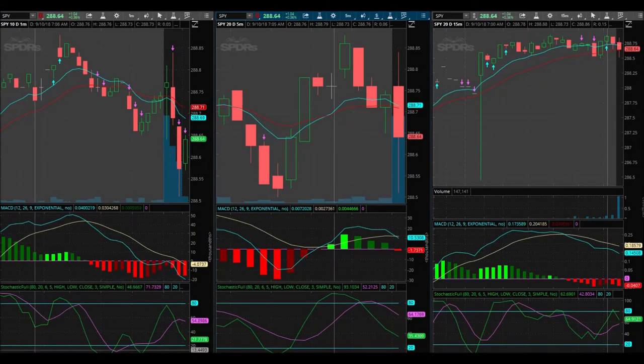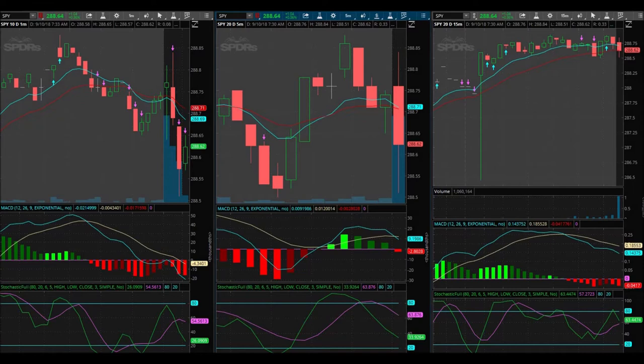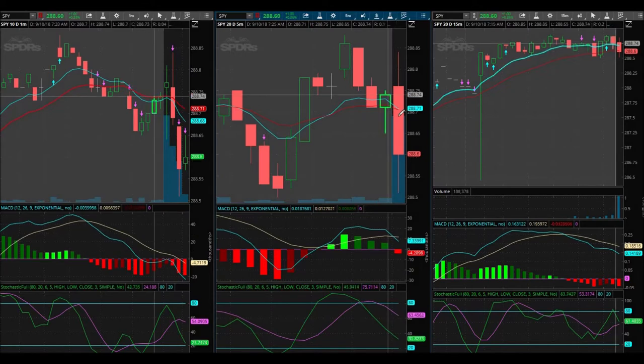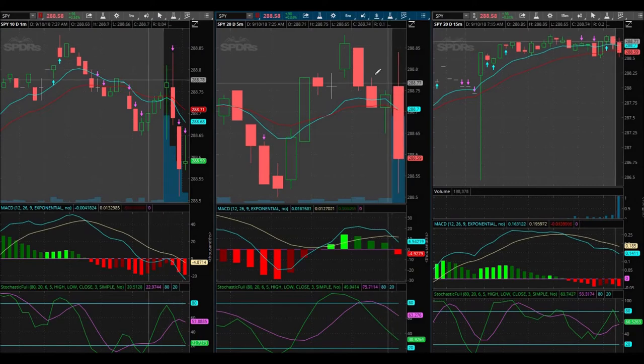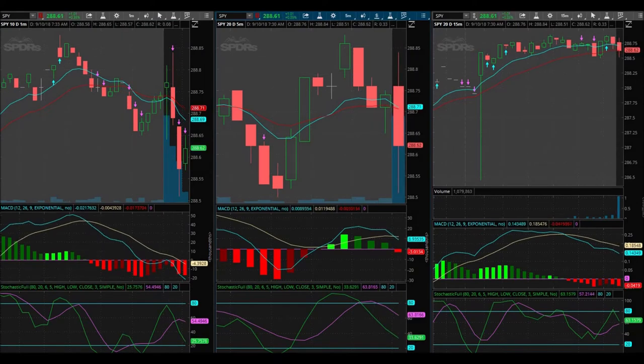Good morning everybody. Today is September 10th of 2018 and I'm just getting to my computer here. I'm seeing that we're waiting on a down signal — I think there was a down signal here. I'm not feeling very good today. I just got a common cold here, but the moving averages are suggesting a move higher. We'll see where we're going from here.